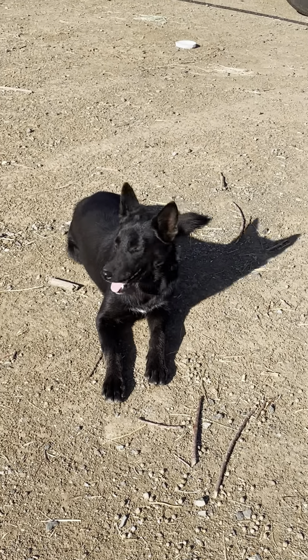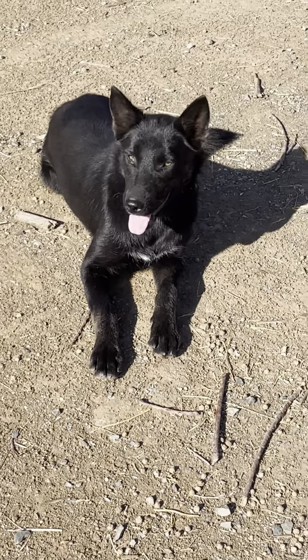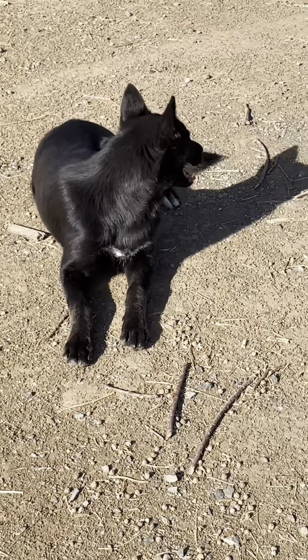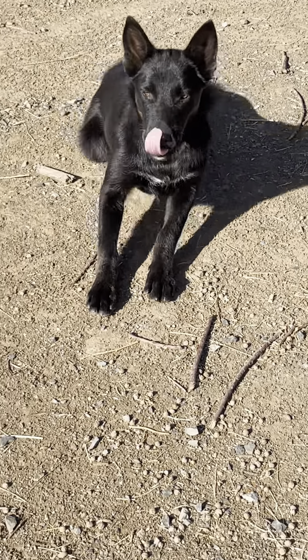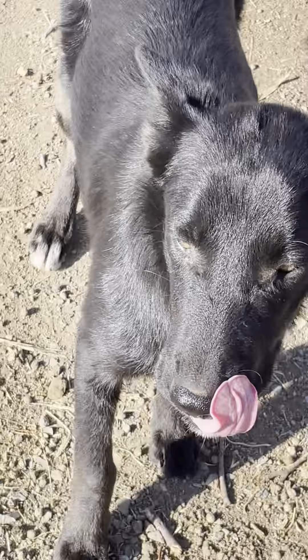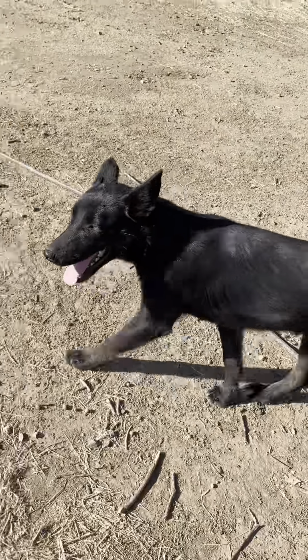I mean, you saw Luna in the last video — she's ready to go in half a second. This dog is learning so quick. She loves treats and I don't have treats right now — this is where I would treat the heck out of her. And I let her see how long she's comfortable staying on her own.